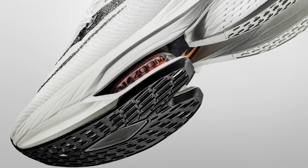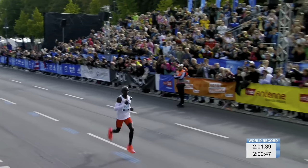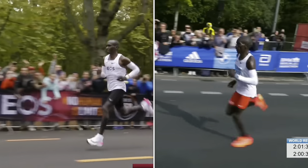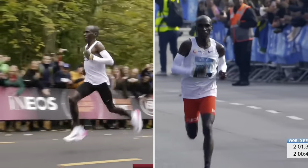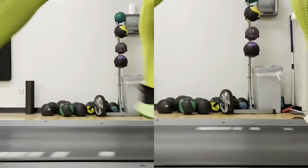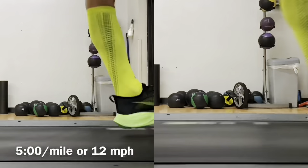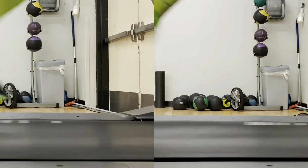The added Zoom X foam underneath the Zoom Air Pods has its place in correlation with the increased heel-to-toe offset compared to its predecessor. Keep in mind there are two things a company wants to show when releasing a shoe: innovation and design. They want the shoe to look cool and turn heads, but also perform the way it's supposed to. As seen from my Alphafly Next% 1 and first Nike Vaporfly Next% video, it is without question that the version 1 Alphafly decreases your cadence and increases your stride length, thanks to the combination of all the technologies within the shoe, and more so the Zoom Air Pods.